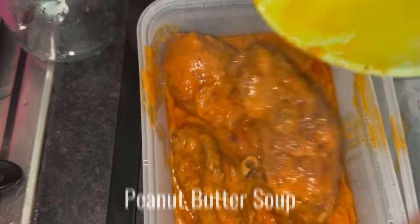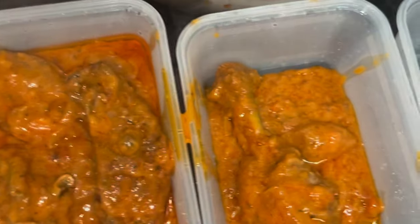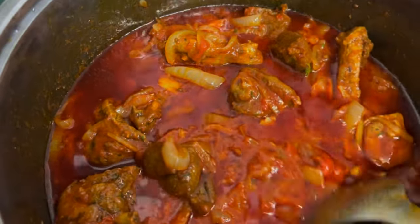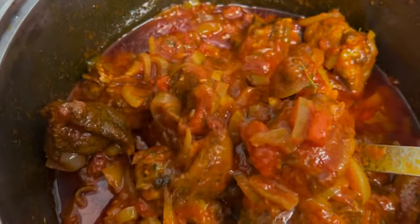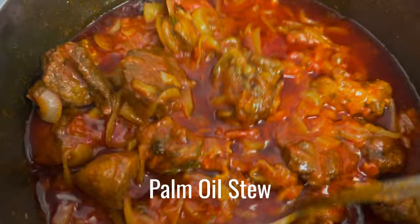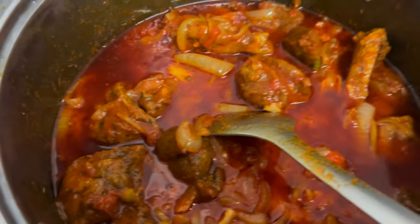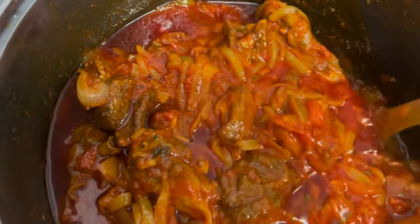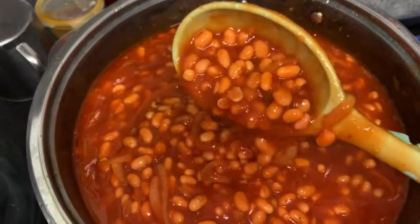My favorite of all is this peanut butter soup — it tasted so good and looked amazing. My best cuisine after Sierra Leonean food is South Asian food, and it looks a little bit like butter chicken to me! And this one is palm oil stew — the same as the normal stew but with beef added as well. One thing you must know about West African cuisine is we add beef, chicken, fish — different proteins — into our meals.